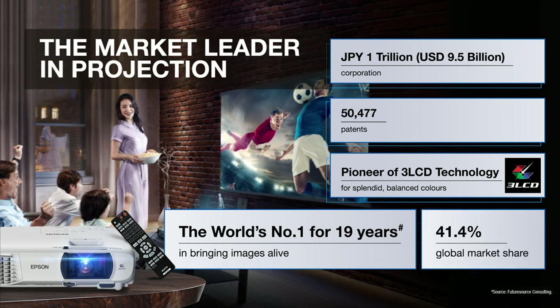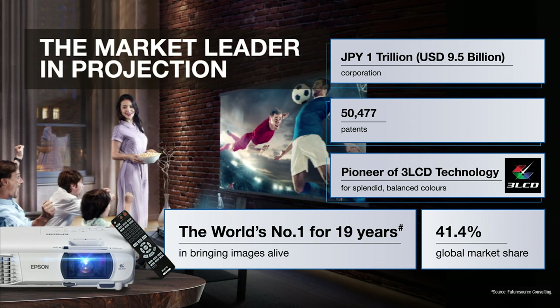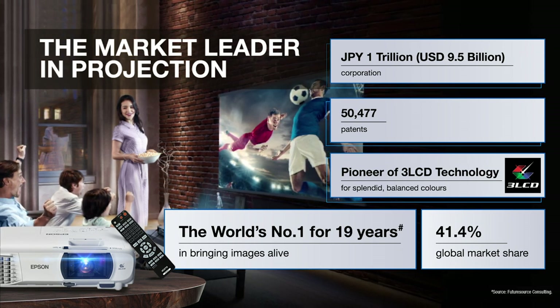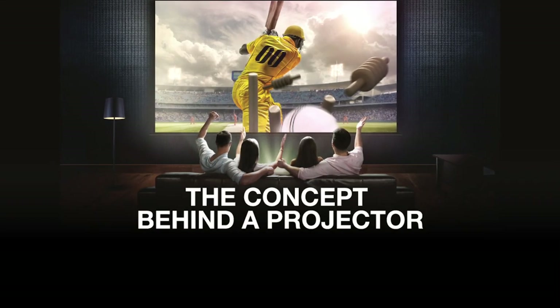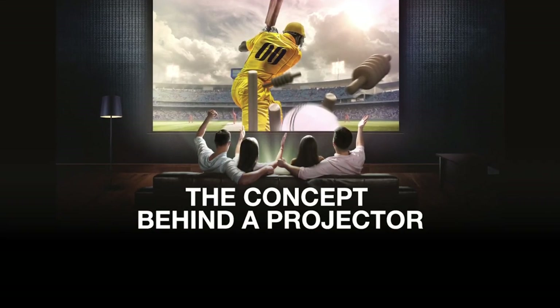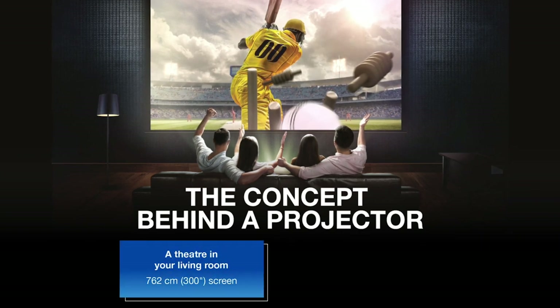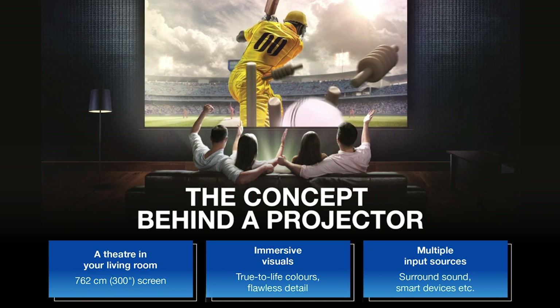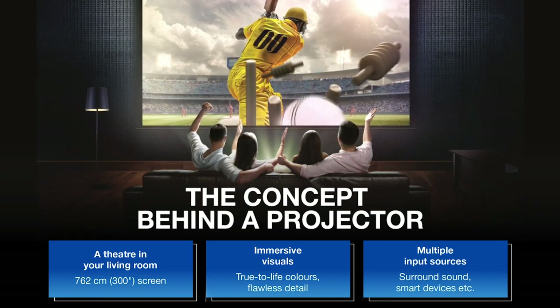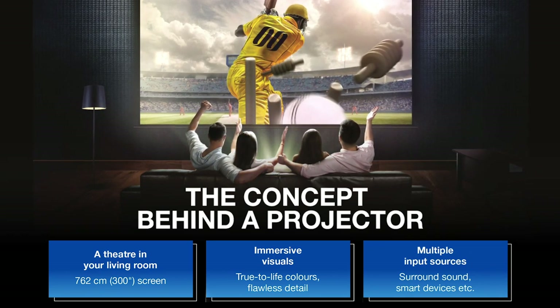Epson invented and owns the innovative 3-LCD technology that delivers images in true-to-life color. What's an Epson projector for your home all about? It's first and foremost about turning your living room into a cinema hall. But beyond that, it is also a wonderful device for effective learning and meetings. We'll touch upon this as we go along today.